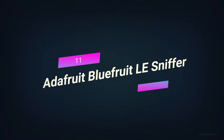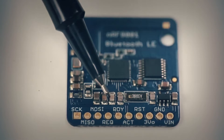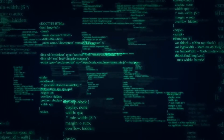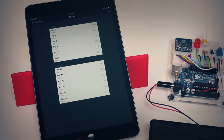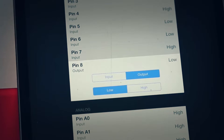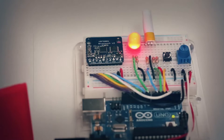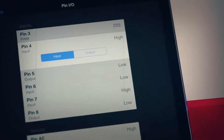Number 11: Adafruit Bluefruit LE Sniffer. A special firmware image has been put on the Adafruit Bluefruit LE Friend which turns it into a simple Bluetooth low-energy sniffer. We can passively capture data exchanges between two Bluetooth low-energy devices and send it to Wireshark, an open-source network analysis tool, where we can see things on a packet level and use useful descriptors to make sense of the values without having to open the 2,000-page Bluetooth 4.0 core specification every time.